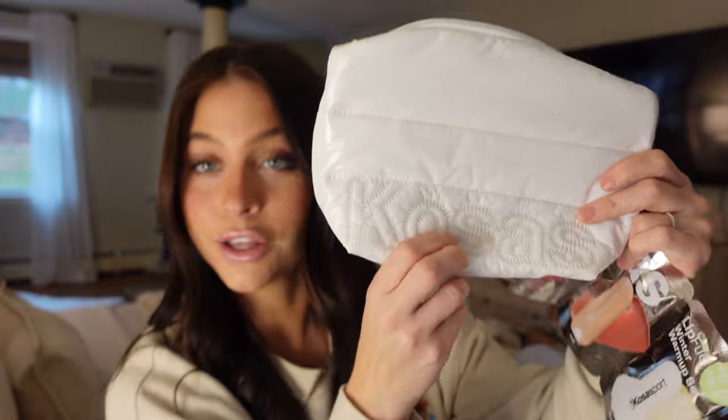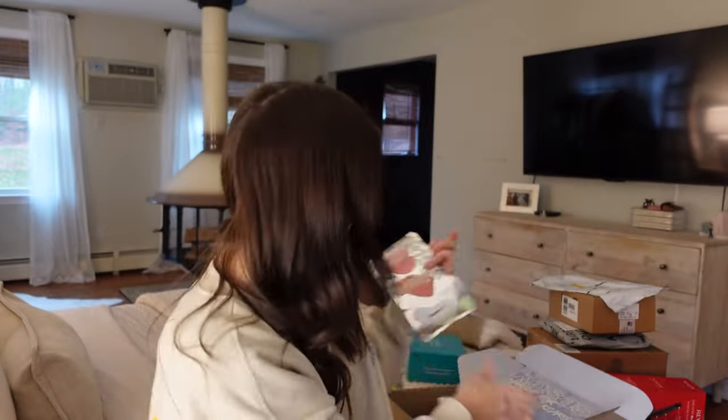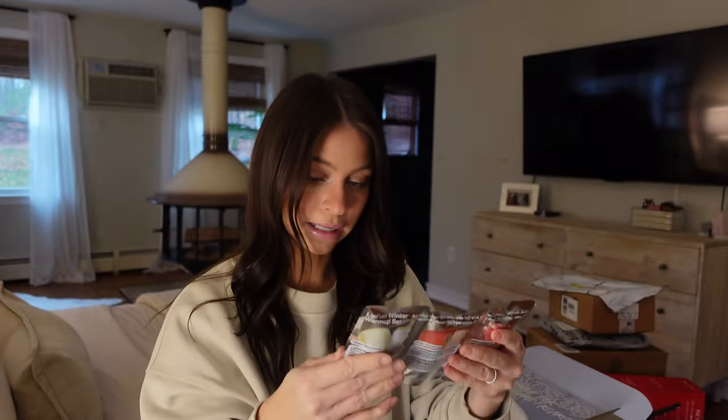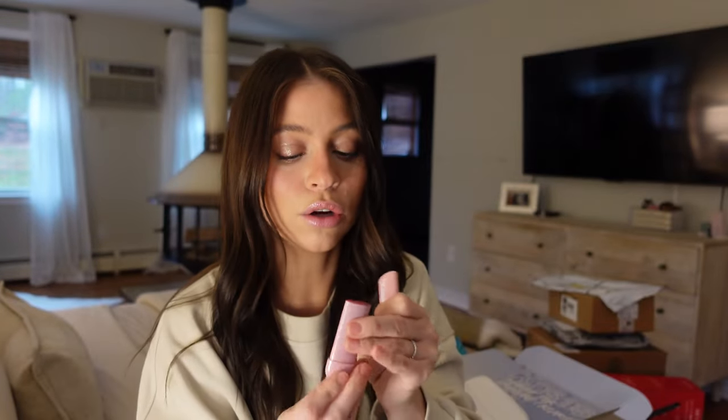They also sent this super cute bag which I believe is on sale on their website — a cute little makeup puffer travel bag. And some of these Lip Fuel Winter Warm-Up set. Let's open up the pink one. Oh my god, how cute — they're like little sporty tubes.